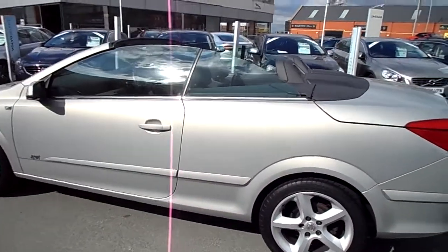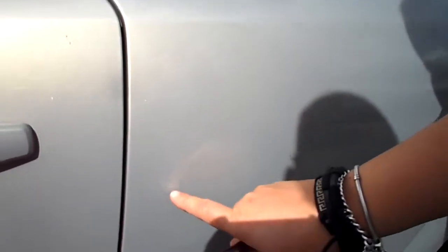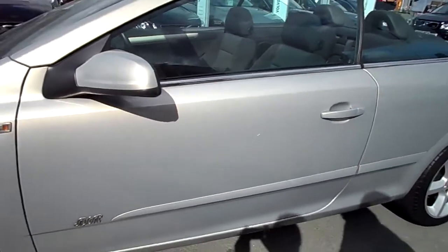And again down this nearside, just got some very faint scratches. Some very faint ones here. A little one in the door there — you can just about get your finger in it, not that I've got the longest nails. But again, it's very much like the other side of the car.